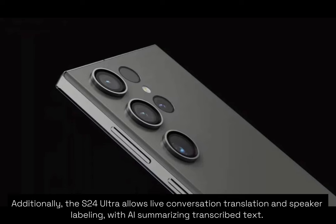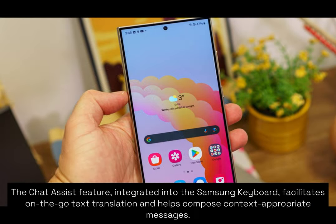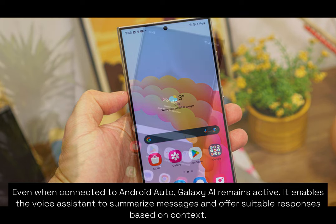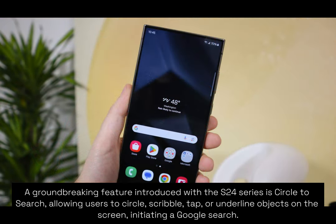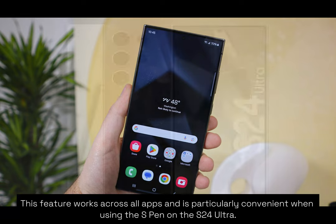Samsung introduces unique features such as two-way live translation during calls, supporting 13 languages at launch. Additionally, the S24 Ultra allows live conversation translation and speaker labeling, with AI summarizing transcribed text. The Chat Assist feature, integrated into the Samsung keyboard, facilitates on-the-go text translation and helps compose context-appropriate messages. Even when connected to Android Auto, Galaxy AI remains active, enabling the voice assistant to summarize messages and offer suitable responses based on context. A groundbreaking feature introduced with the S24 series is Circle to Search, allowing users to circle, scribble, tap, or underline objects on the screen to initiate a Google search. This feature works across all apps and is particularly convenient when using the S Pen on the S24 Ultra.